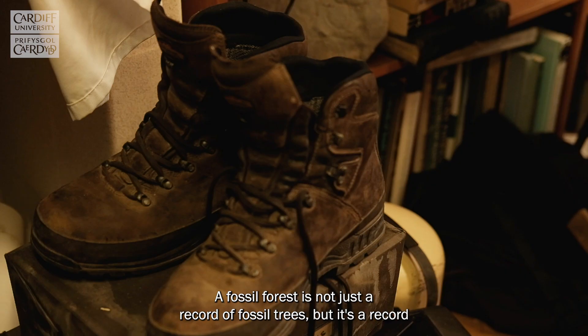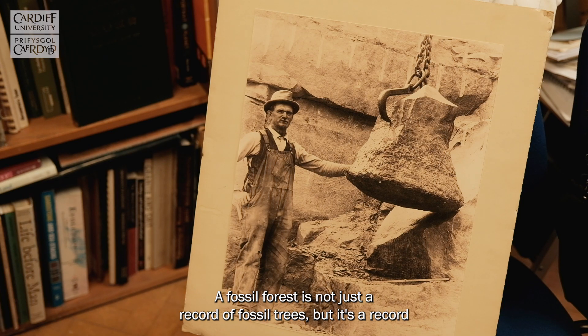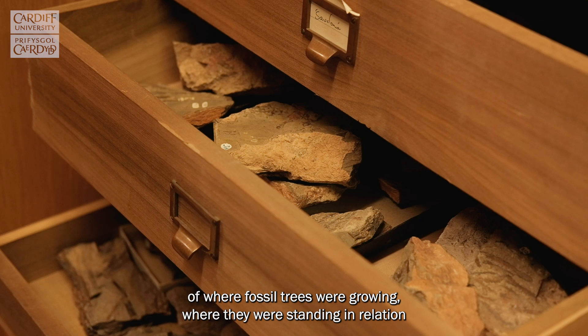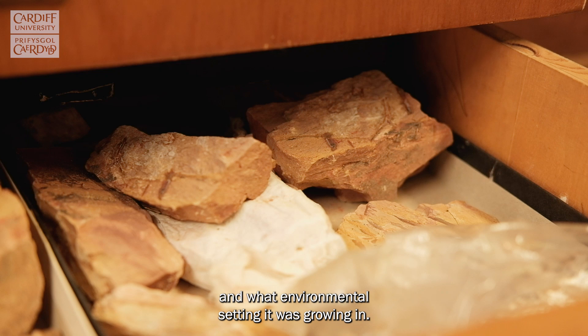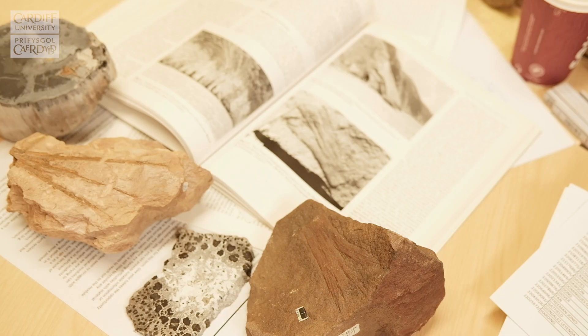A fossil forest is not just a record of fossil trees, but it's a record of where fossil trees were growing, where they were standing in relation to one another, what the ecology of the forest was, and what environmental setting it was growing in. I'm Chris Sperry, I'm a paleobotanist at Cardiff University.